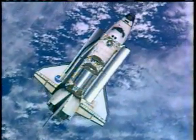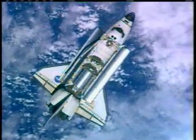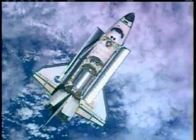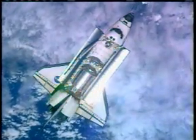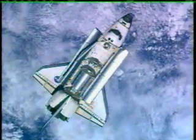Alpha in Houston, Atlantis, commencing the RPM in 3, 2, 1 mark. Alpha copies spacecraft, please retransmit. Atlantis for Alpha, copy RPM.